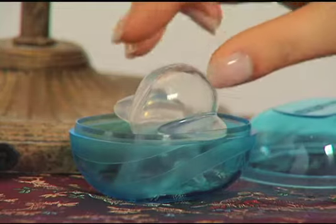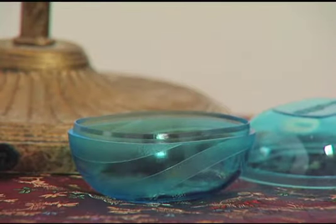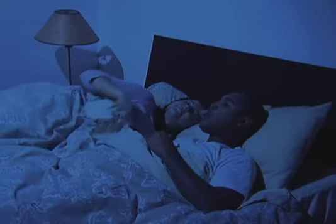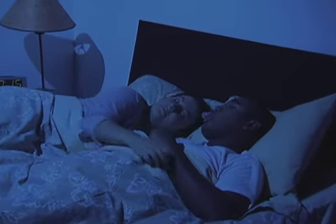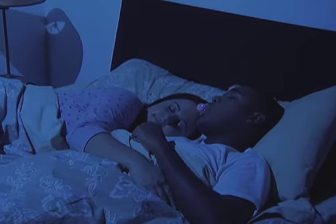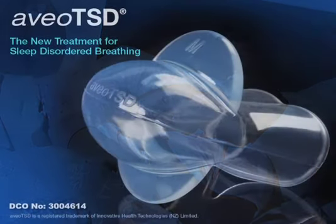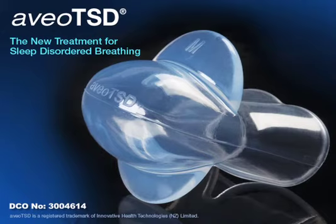Best of all, the treatment can begin immediately, and results can be seen in as few as seven days. Save yourself from another sleepless night by talking to your doctor about the Aveo TSD today — your long-awaited solution for snoring can begin working tonight. Thank you.